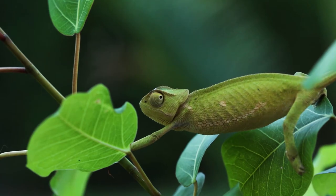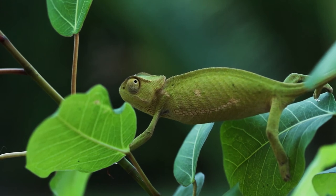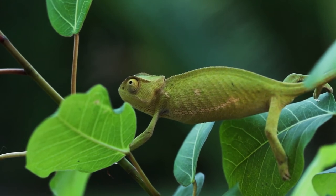All chameleon species are insectivorous, meaning they live off insects. So let us feed this guy some insects and see how it takes them in slow motion.